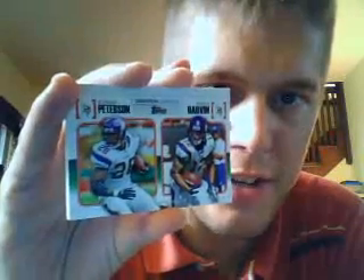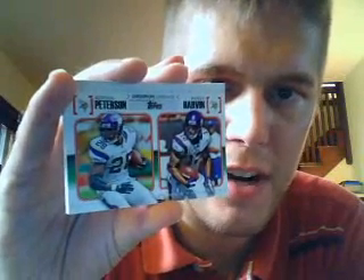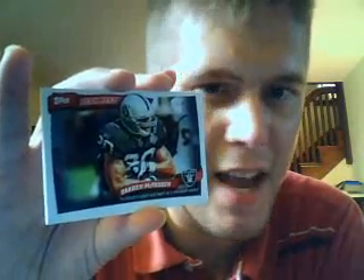And a Gridiron Lineage — Adrian Peterson and Percy Harvin. And Peak Performance, Darren McFadden. Not a lot of peak performances yet in Darren's career, but hopefully 2010 is a little better. I did pick him up pretty late in our fantasy draft.